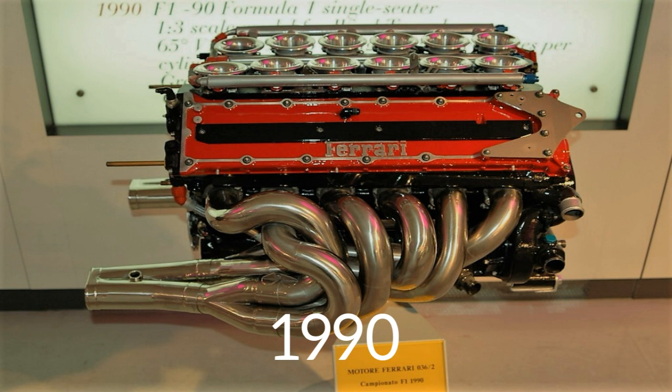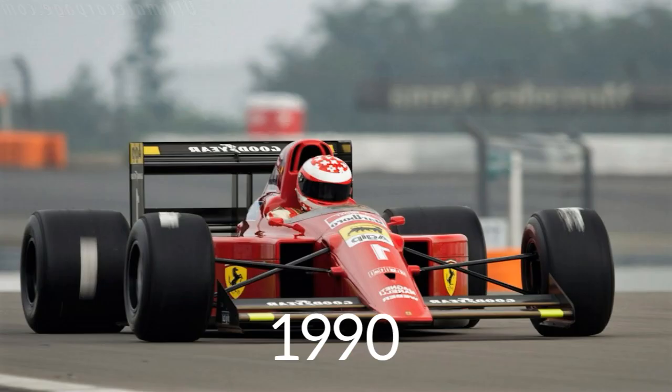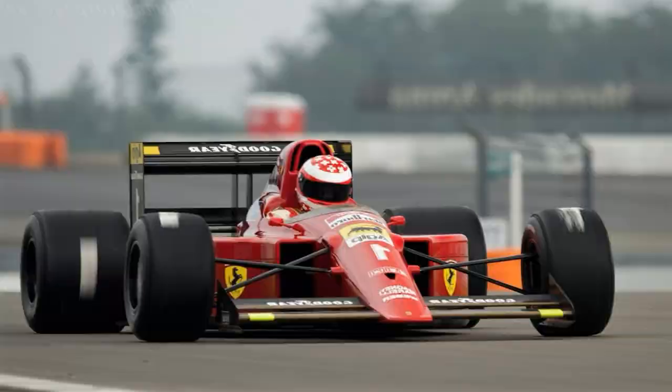Then comes the 1990 season. From 1989, turbochargers were banned, so the engineers had to come up with other engine ideas. They built 3.5 litre naturally aspirated engines. The 1990 McLaren still dominated the championship with Honda power units, with drivers like Ayrton Senna and Gerhard Berger.